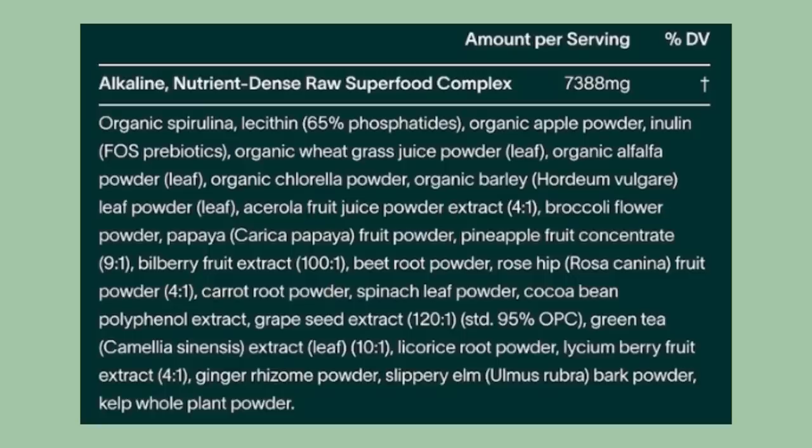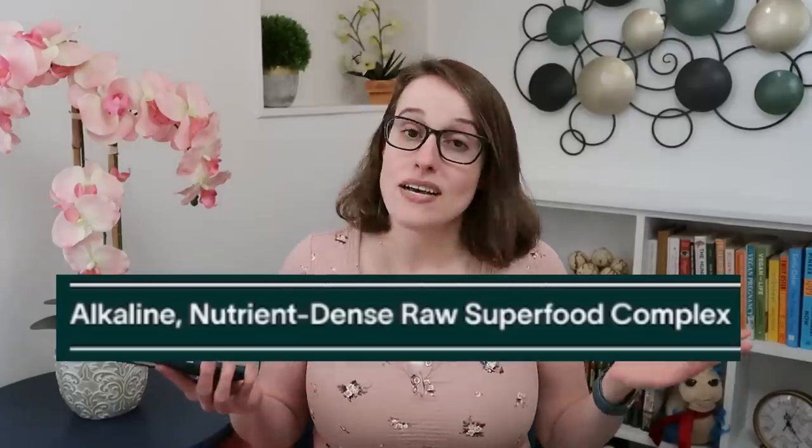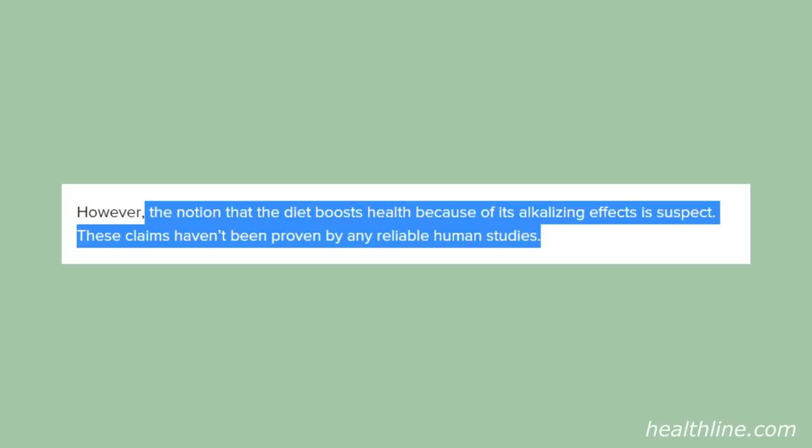But Athletic Greens is not just vitamins and minerals — it's also all of this stuff. We've got spirulina, apple powder, wheatgrass, green tea, ginger, kelp — all described as nutrient-dense, raw, and alkaline.